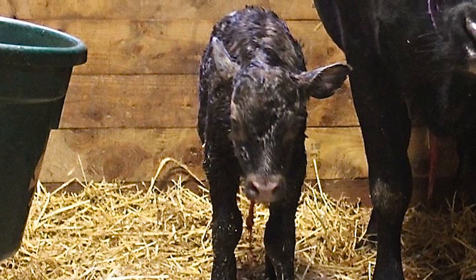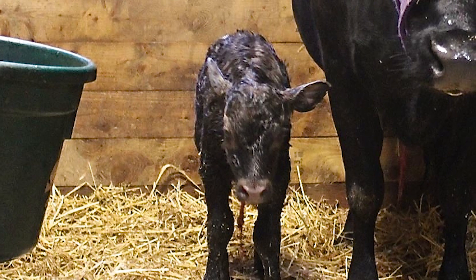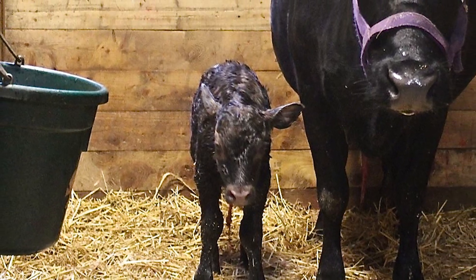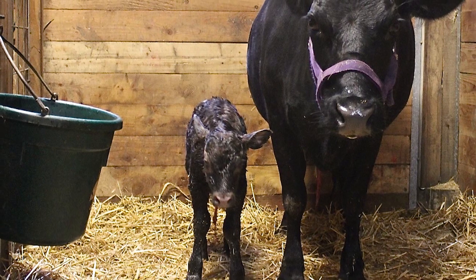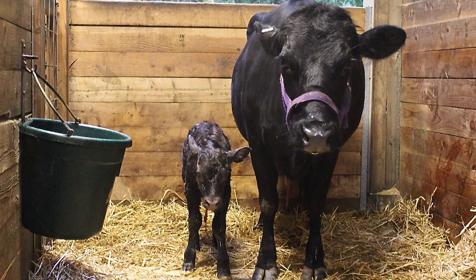The cows are exceptionally good mothers and are known for easy calving. This trait, along with the smaller size of the calf, has produced a growing market in the United States for Dexter bulls to breed to first calf heifers among the larger beef breeds to eliminate calving problems.